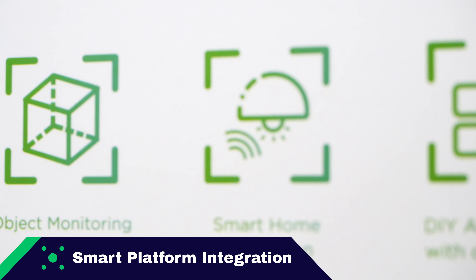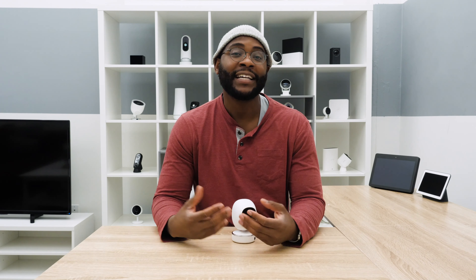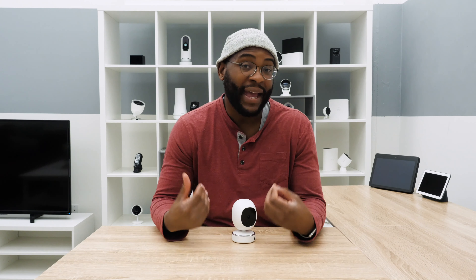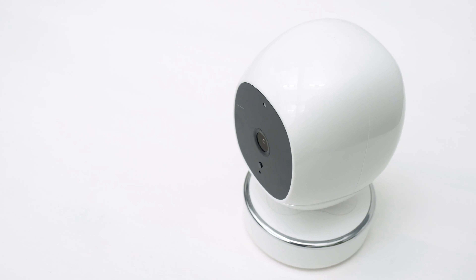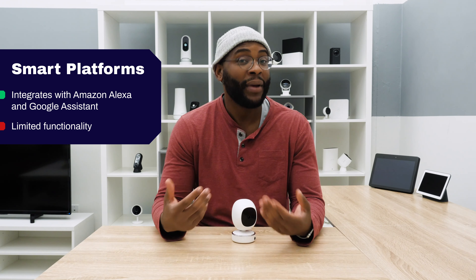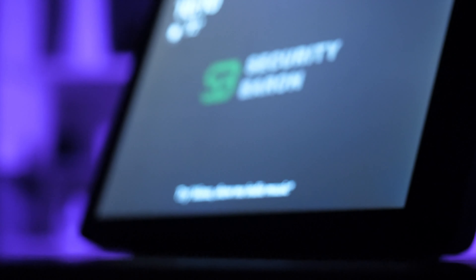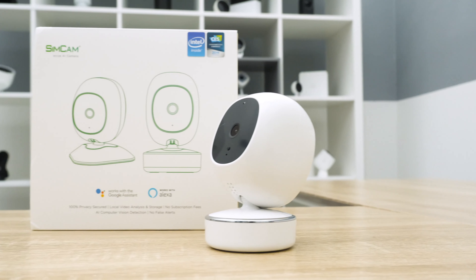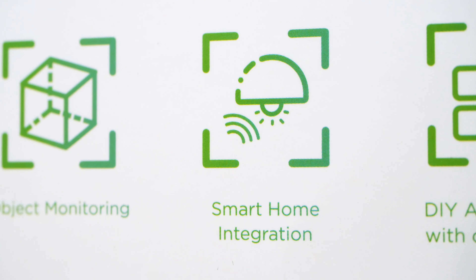Smart platform integration is a Security Baron necessary feature. You want to use your device with Amazon and Google virtual assistants to look at footage and interface with the device. The SimCam AI does integrate with Amazon and Google's virtual assistants, but the functionality is limited. While you can use elements of facial recognition — like asking who it saw come in throughout the day — you can't pitch the video to your Chromecast or Amazon Echo Show. For that, we give it half marks.